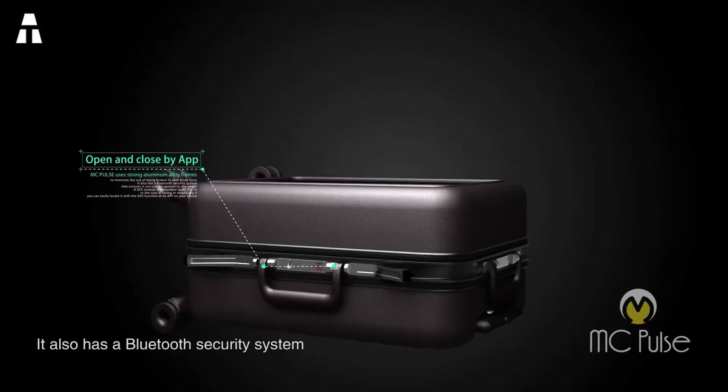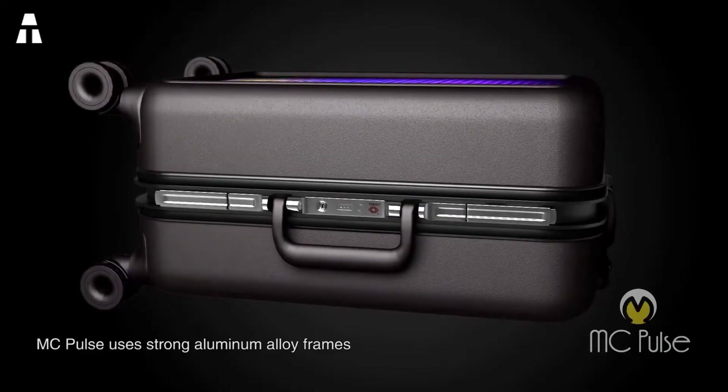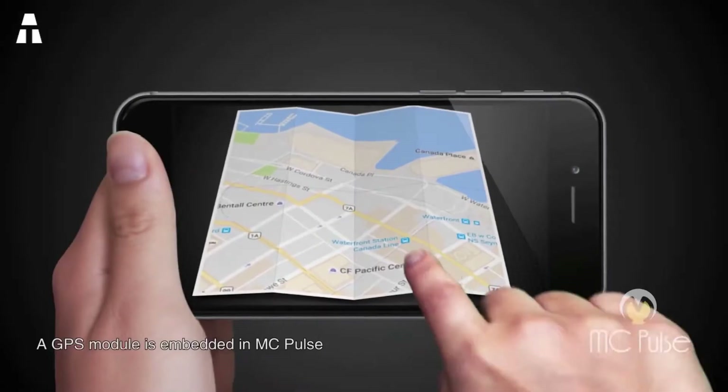Say goodbye to unreliable traditional locks and zippers. The MC Pulse has an aluminum alloy frame and a Bluetooth lock — you can use your smartphone to lock and unlock your MC Pulse with just a swipe of a finger.